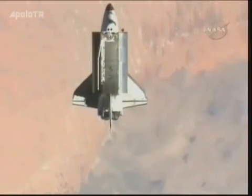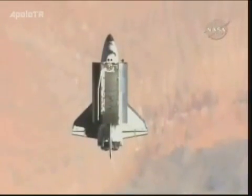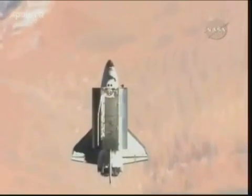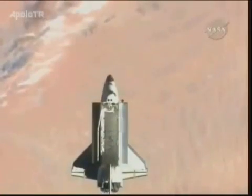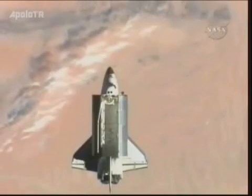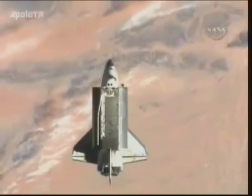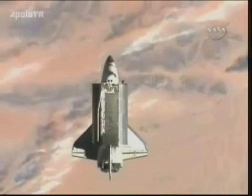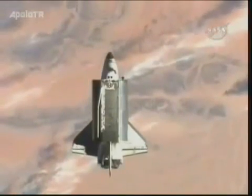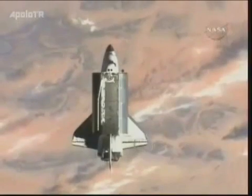The 21 crewmates, some of them in the Russian segment, are taking a look down. There are some windows there — these are the same windows that they use to take photographs of the shuttle as it performs the rendezvous pitch maneuver. That's the backflip that each shuttle does before it docks with the station. So they are back in the same spot, taking some more photos of Atlantis as it passes above this dramatic view of Africa.